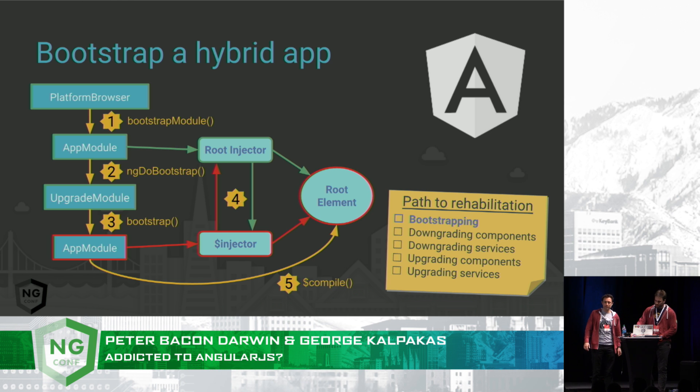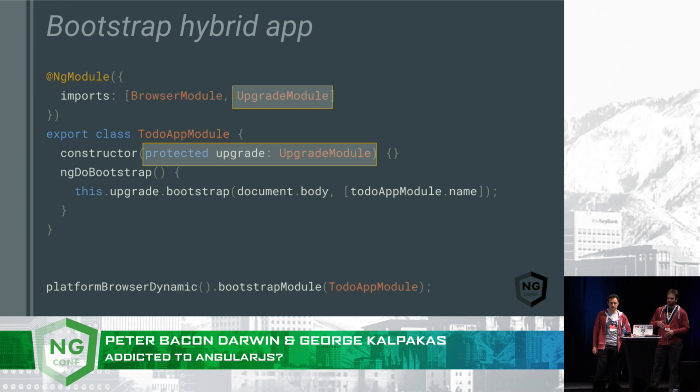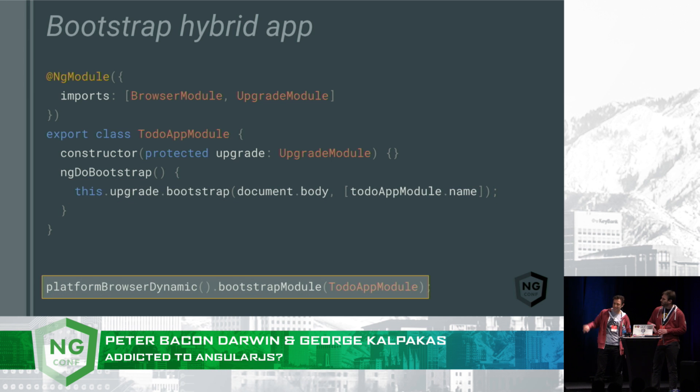So let's see how we actually code this. The key to bootstrapping is the UpgradeModule. We need to import the UpgradeModule into our Angular app module, and then we also inject it into the constructor. Inside the ngDoBootstrap method, we actually need to call bootstrap on the UpgradeModule, which then does the work of bootstrapping the AngularJS application and wiring up the injectors. Finally, we kick off the bootstrap process by bootstrapping the module using PlatformBrowser.